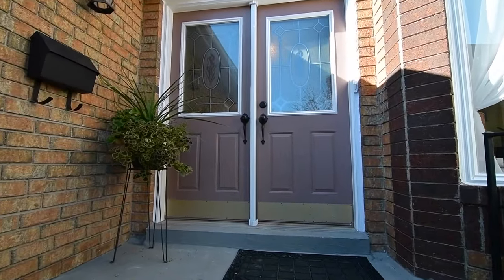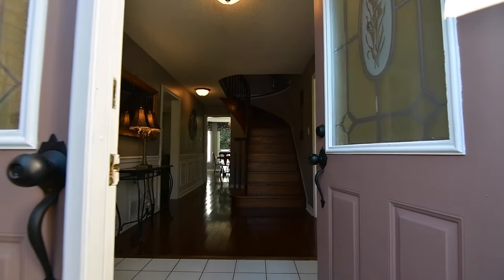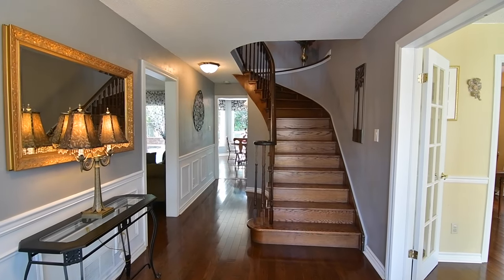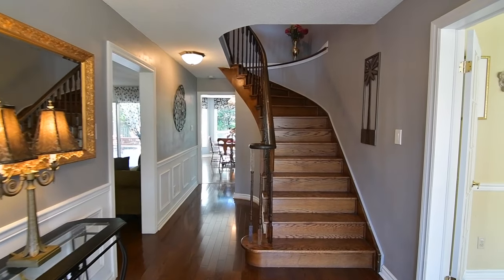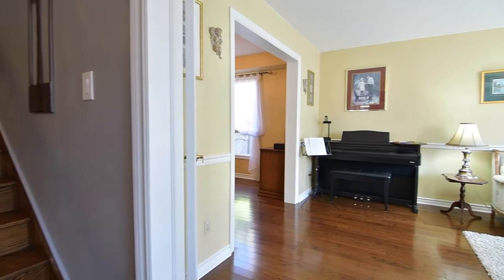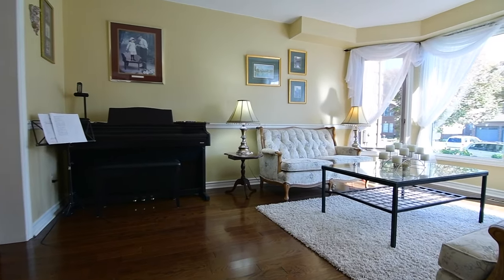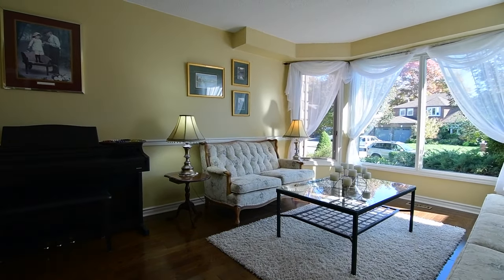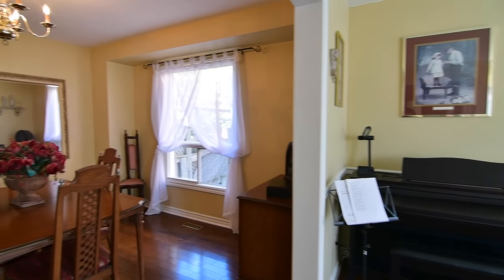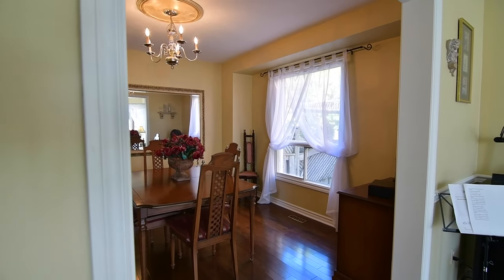Opening into a spacious foyer and reception hallway with wainscoting and a beautifully finished oak hardwood staircase curving gracefully to the upper level, gleaming hardwood floors are found throughout most of the main level. To the right of the foyer is a formal living room with a double French door entry, chair railing, as well as an oversized east-facing bay window flooding the space with bright morning light. This beautiful entertaining space is open to and complemented with an adjacent formal dining area.